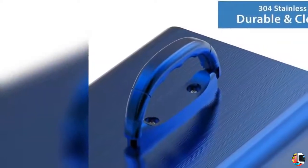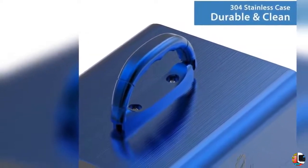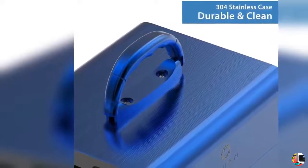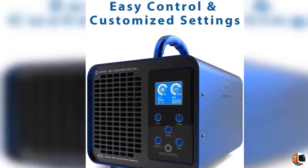Easy control interface. Extra buttons and settings make things confusing, so we got rid of them. With only 5 buttons on a control panel and an easy-to-read LCD display, you can get your ozone generator up and running in a matter of seconds.